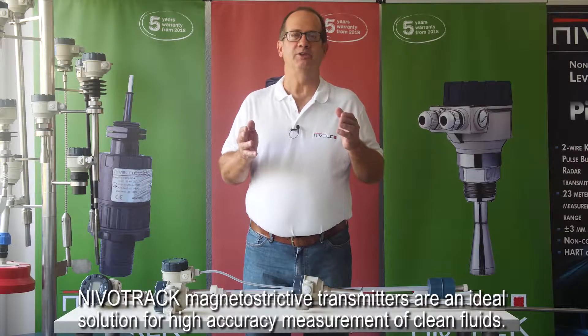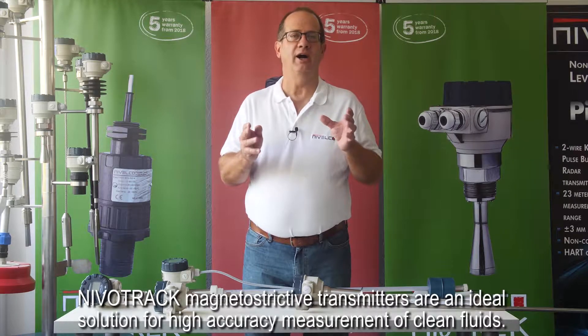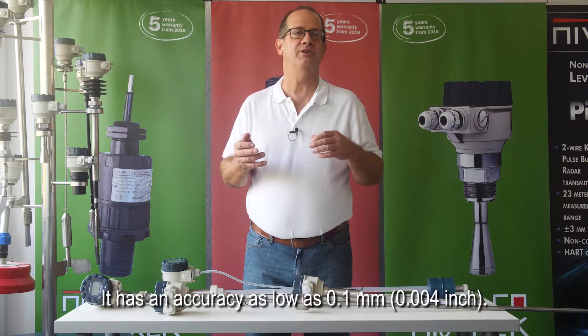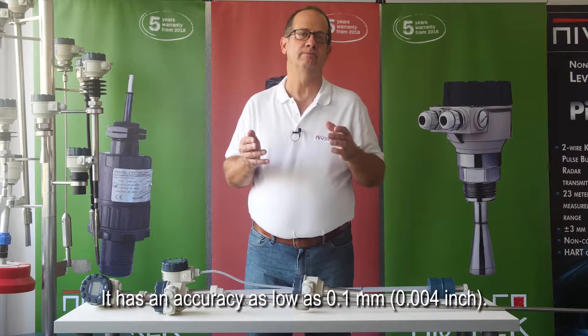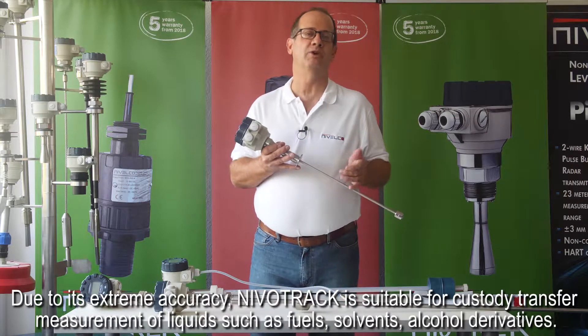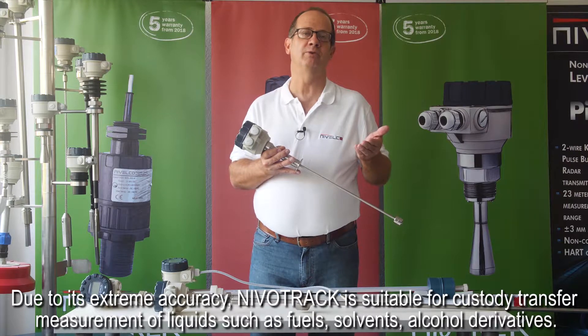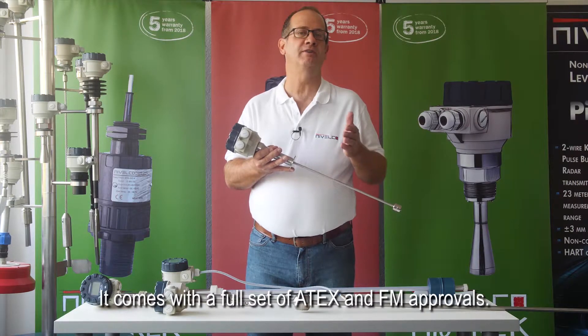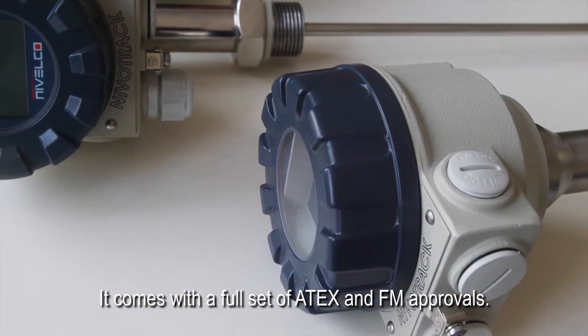NevoTrac magnetostrictive transmitters are an ideal solution for high accuracy measurement of clean fluids. It has an accuracy as low as 0.1 mm. Due to its extreme accuracy, NevoTrac is suitable for custody transfer measurement of liquids such as fuels, solvents, and alcohol derivatives. It comes with a full set of ATEX and FM approvals.